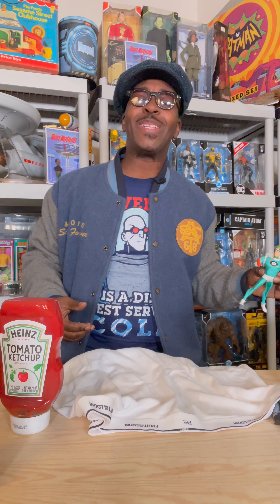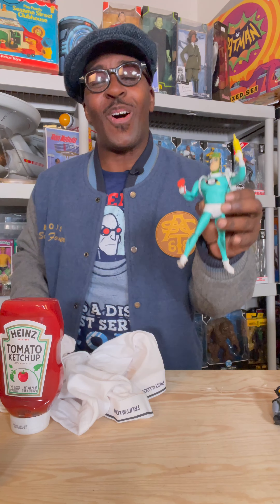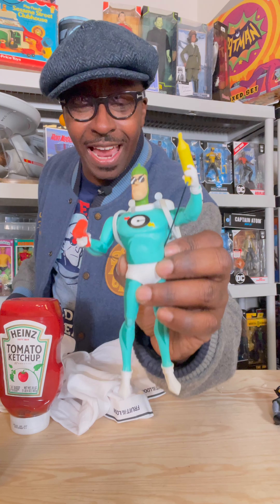Yo, what up, everybody? You know what time it is. It's Toy Tuesday. These drawers ain't mine. And from McFarlane Toys, it's the Condiment King Builder figure.